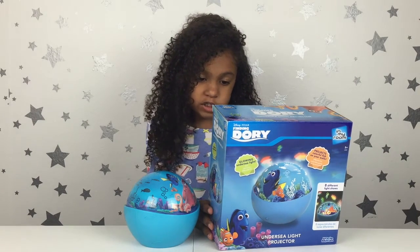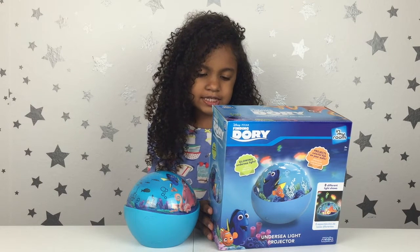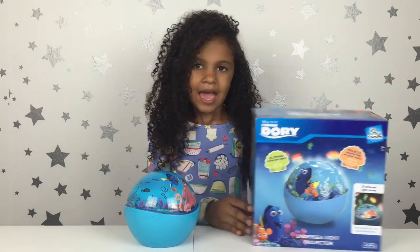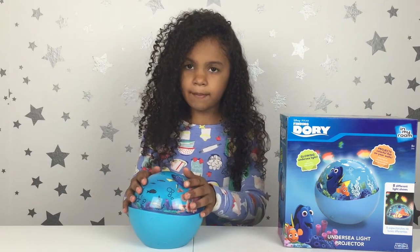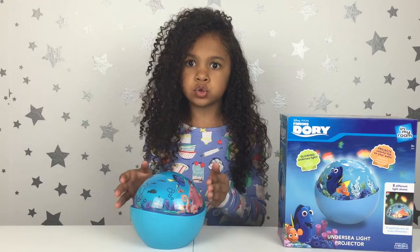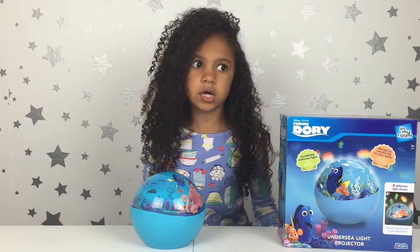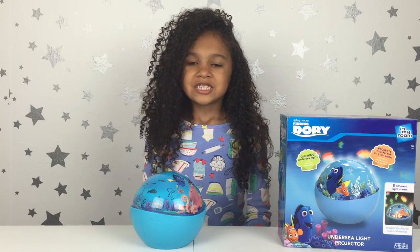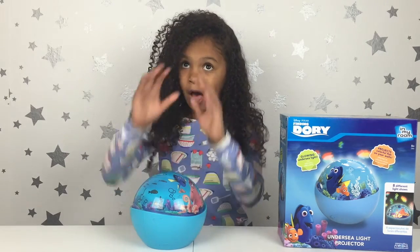It features your favorite Dory characters. Display it on your nightstand and watch as it projects colorful fish on your walls. And the cool thing I think about it is that it automatically turns off when you drift off to sleep. I'm like, 'Mom, how does it do that?' It's just so cool. So let's go in my room and see how it looks on my wall.